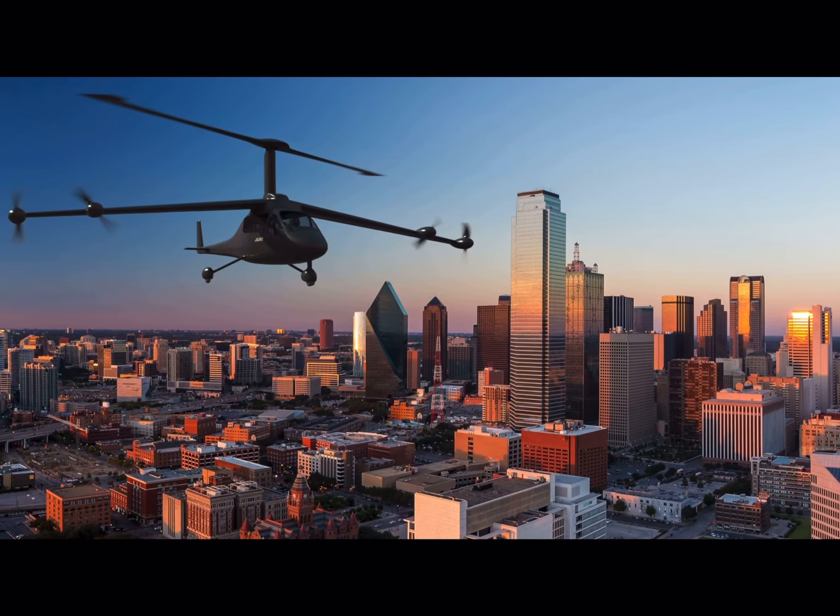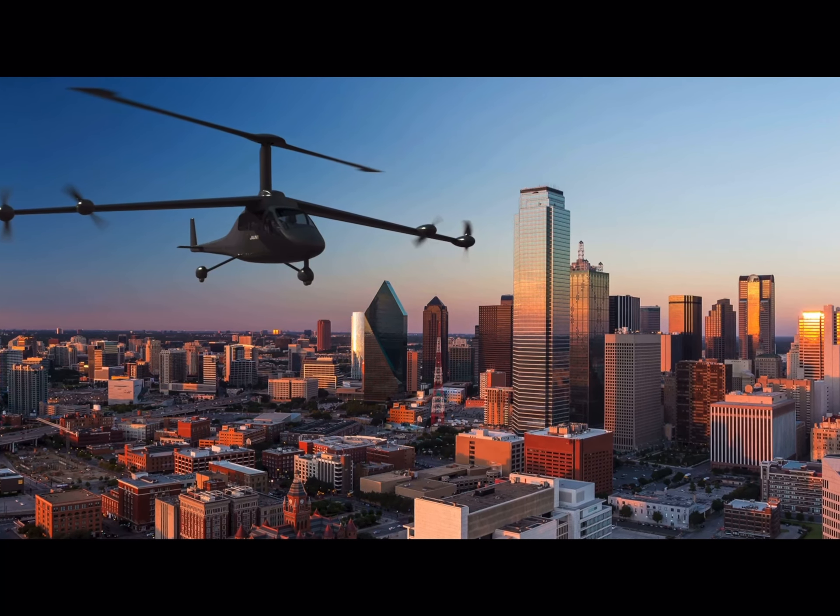Our patented technology is the slowed rotor compound that is on our eVTOL aircraft, and we are targeting the air taxi, the urban air mobility market, as well as the cargo market.